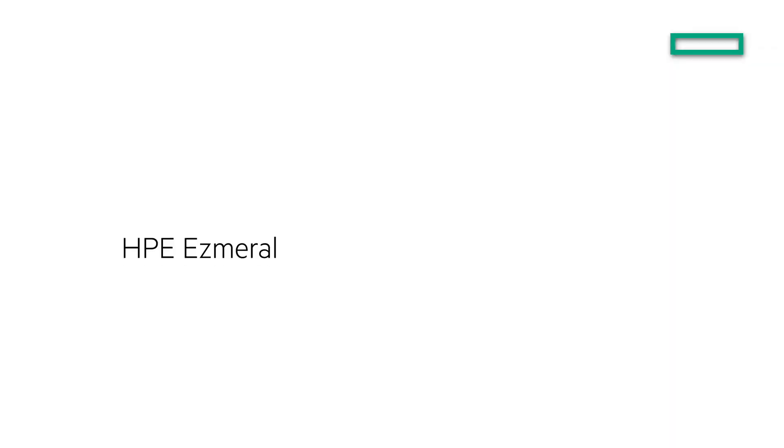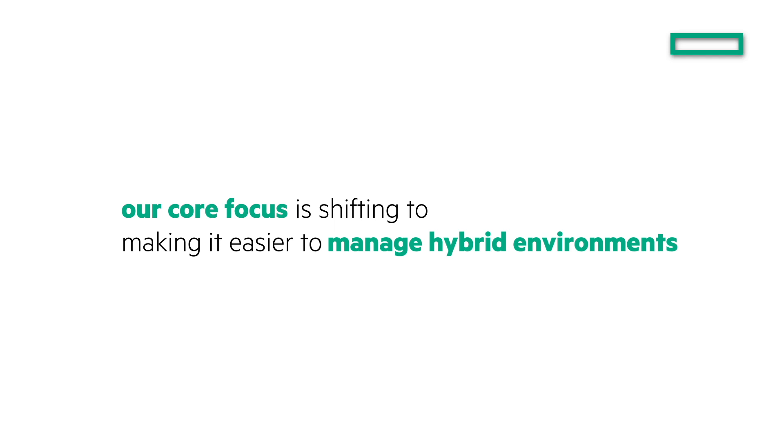Today we are announcing two foundational new products that complement the existing Ezmeral portfolio. First of all, we are announcing the new iteration of Data Fabric, where our core focus is shifting to make it easy for our customers to manage data in a truly hybrid world.